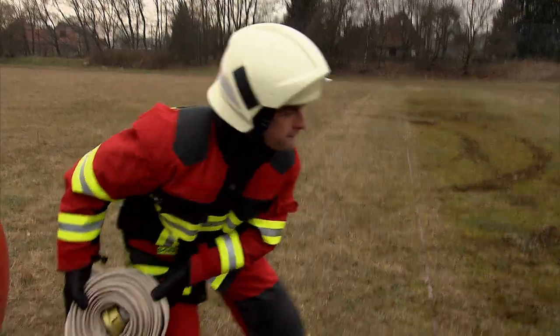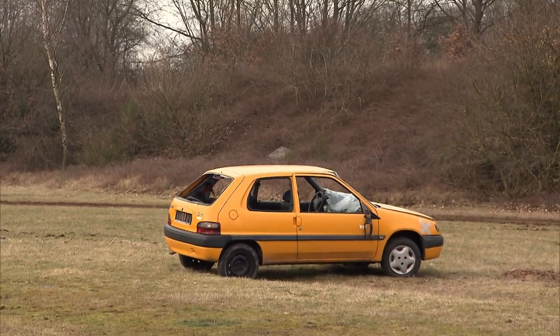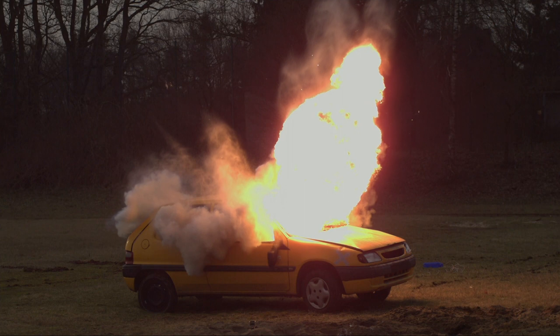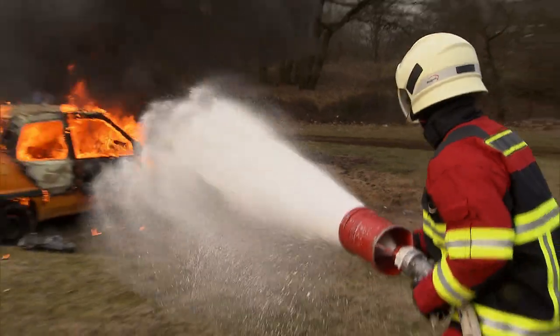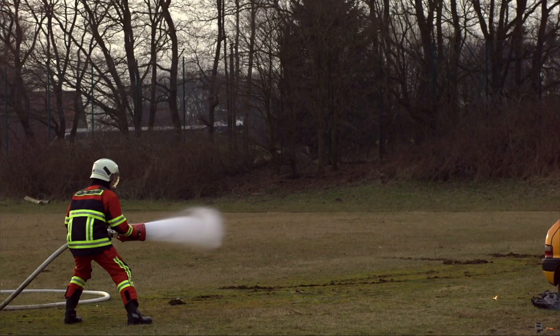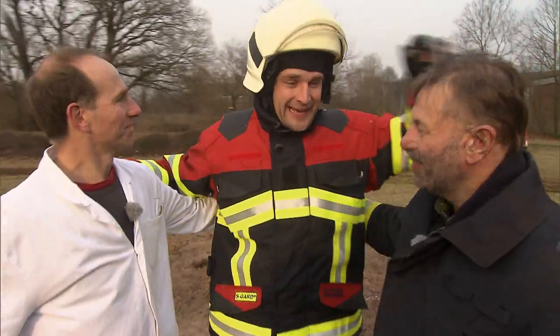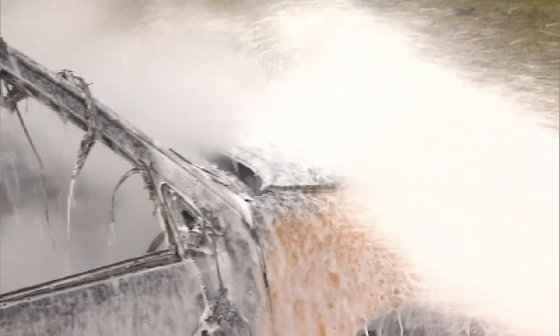"Andreas, do you think it'll work?" "Definitely — with so much foam, it'll work." "Wolfgang?" "It's big enough. I don't know if it'll work — the fire's really strong, so let's give it a try." The car burns relentlessly. Normally, only the fire brigade would go anywhere near a fire like this. But their homemade extinguisher really works. 2,000 liters of water, ordinary washing-up liquid, and plenty of pressure can actually take on the flames. They built the biggest fire extinguisher in the world, and it works fantastically well. Against a mass of foam like this, the fire doesn't stand a chance.